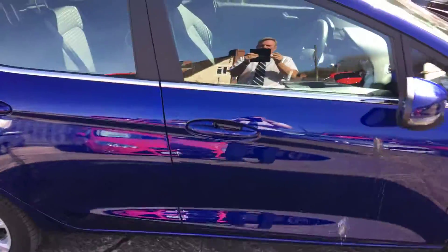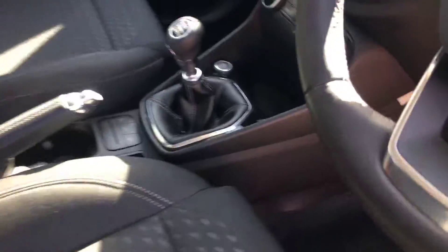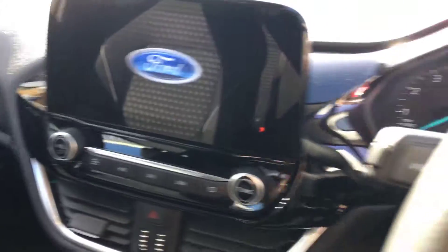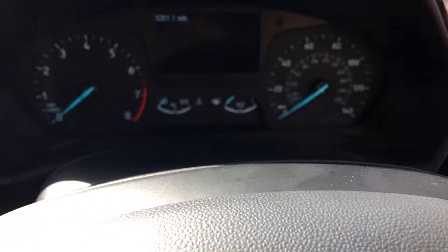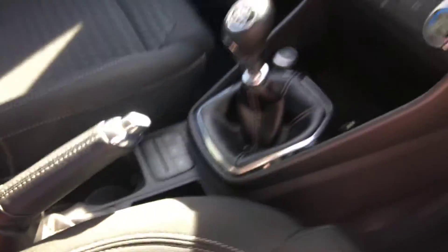It's a five-door version in Deep Impact Blue, with grey upholstery inside and a six-speed gearbox. New dashboard as you can see. The car has only done 5,351 miles from new. It's got the eco button there and stop-start.